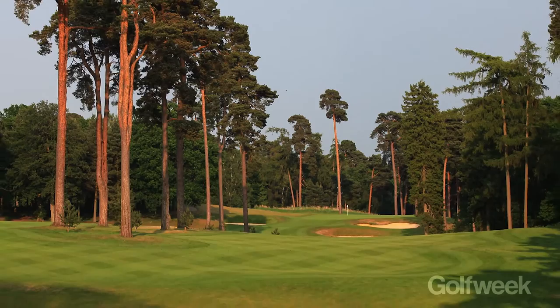Huge greens with different levels — not massive undulation but nice different levels. The Marquis is a bit wider, a bit longer, kind of American style, but I think they'll be able to get the rough up and it's a good test.